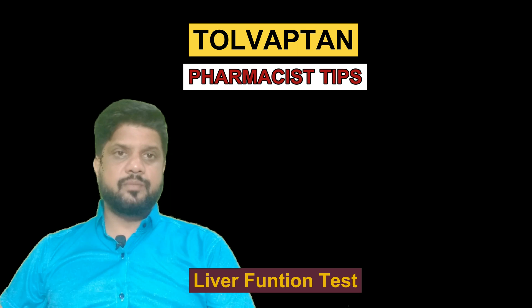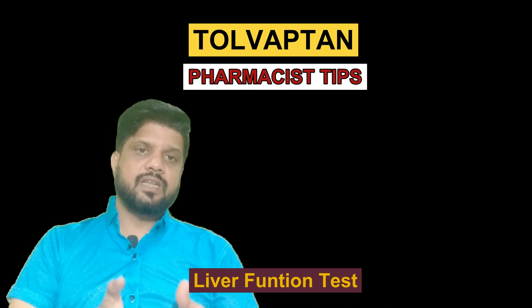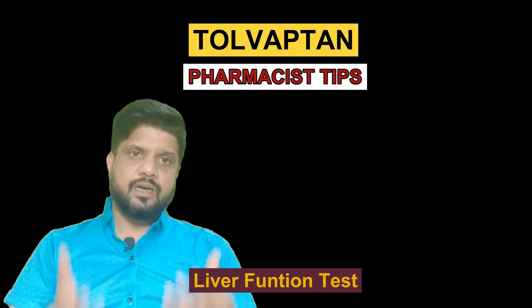If Tolvaptan is interfering with your liver function, it is better to check the liver function. Go for the liver function test if any problem arises.